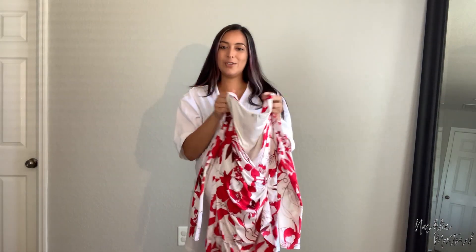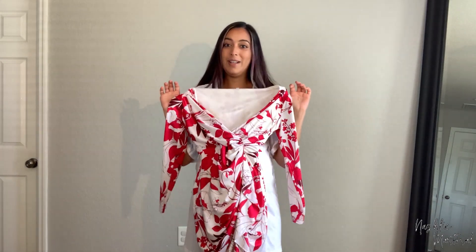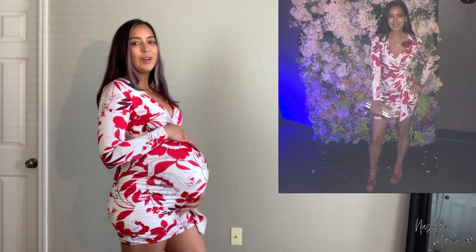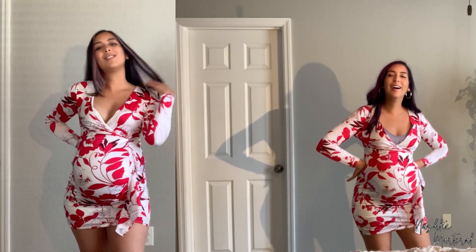Next is my bachelorette party dress. I remember having a really difficult time getting into this one, so let's see if I have a difficult time now. It still fits! It's actually pretty comfortable. This is it at 39 and a half weeks pregnant — here's the comparison. You know what, I still feel pretty good in it, not gonna lie.